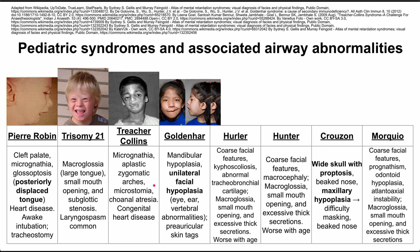Next is Goldenhar syndrome. These patients have mandibular hypoplasia and unilateral facial hypoplasia, which you can see on one side of the patient's face. This is associated with eye, ear, and vertebral abnormalities on that same side. They also have preauricular skin tags, which might help you identify this syndrome.